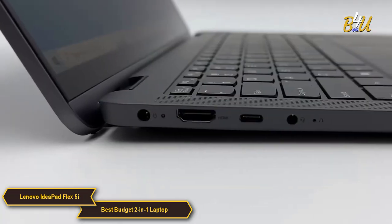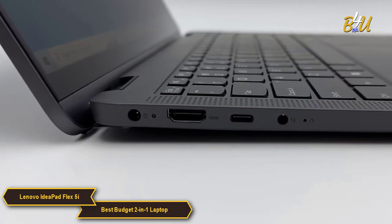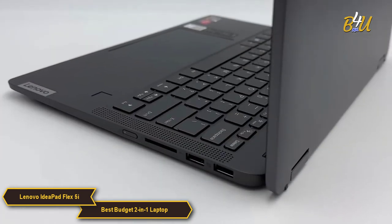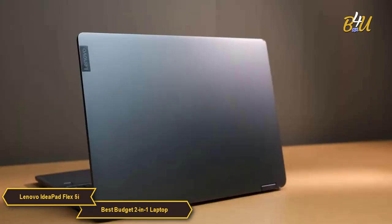In terms of connectivity, the Flex 5i is pretty well equipped, with multiple ports including USB-C, USB 3.1, and an HDMI port, allowing for easy connection to a range of peripherals and external displays.